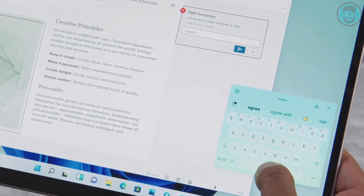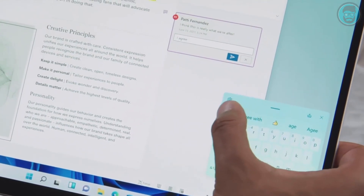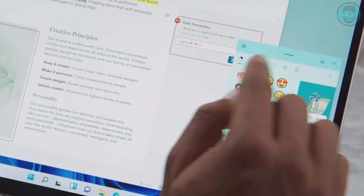Or you can use the new touch keyboard, which is amazing. There are new themes so you can make it yours — it might even feel like the one you have on your phone. You can swipe with your thumb, use the space bar as a cursor, and it wouldn't be complete without emojis and GIFs.